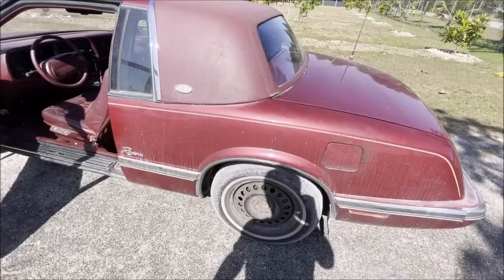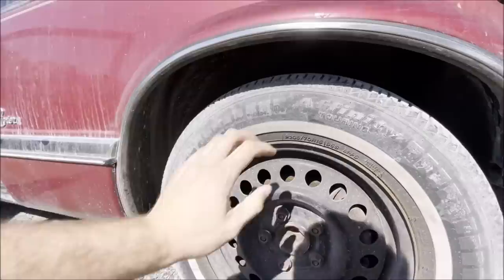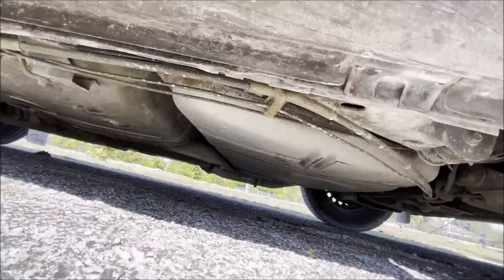Any wire Buick hubcaps that will fit these wheels will do. I think these are 15-inch wheels on this car. The tires have got good tread. A little bit of dry rot, but not horribly dry rotted — so they're definitely good for now. I don't have to replace them right away. I was kind of hoping it had a new set of tires, but based on the condition of the rest of the car, I wasn't expecting it.